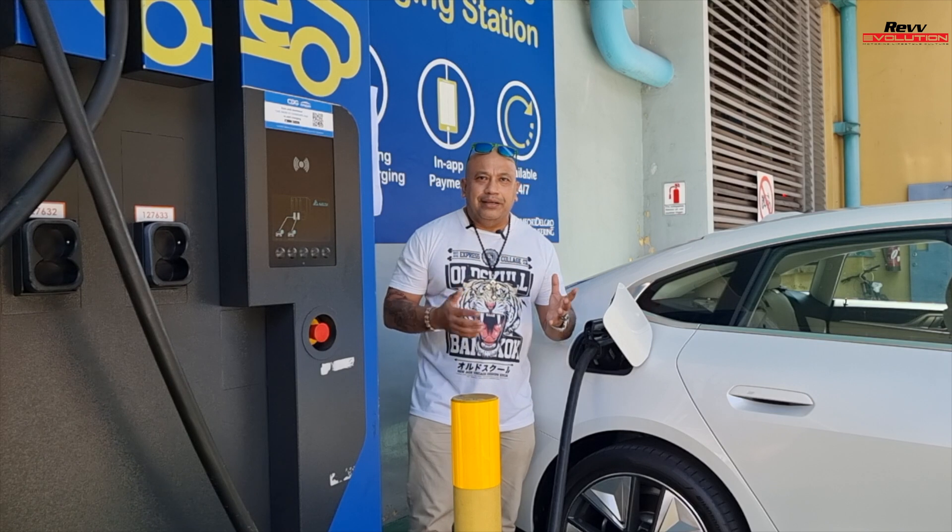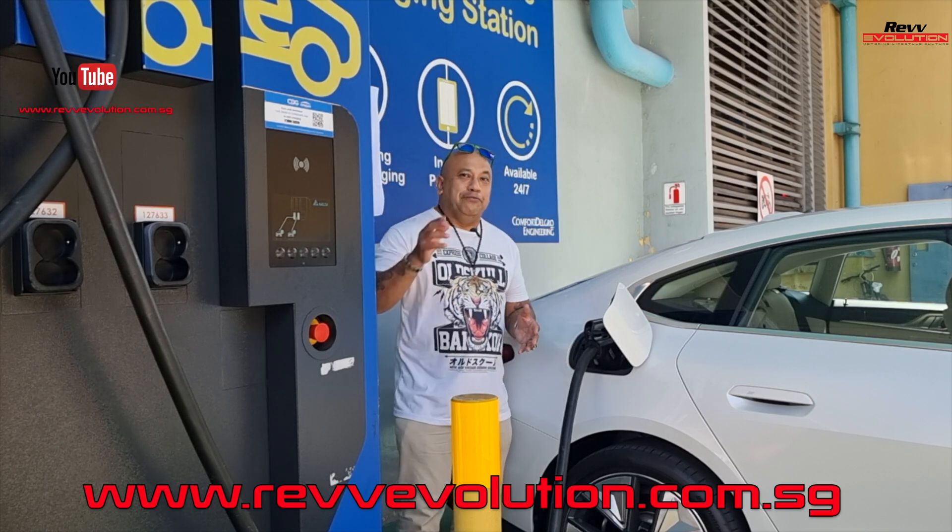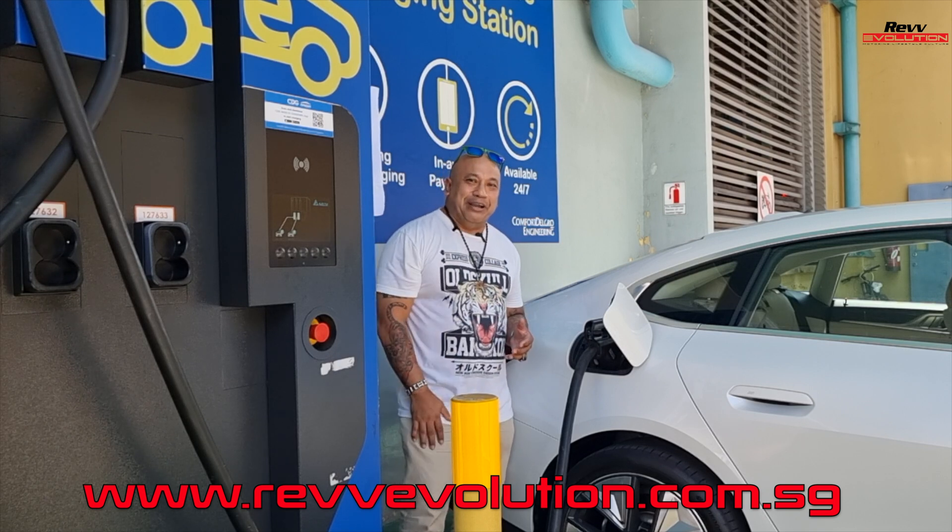I guess that covers all the EV jargons or electric vehicle jargons that you might come across if you're planning to buy an EV. This is Rune here, signing off.